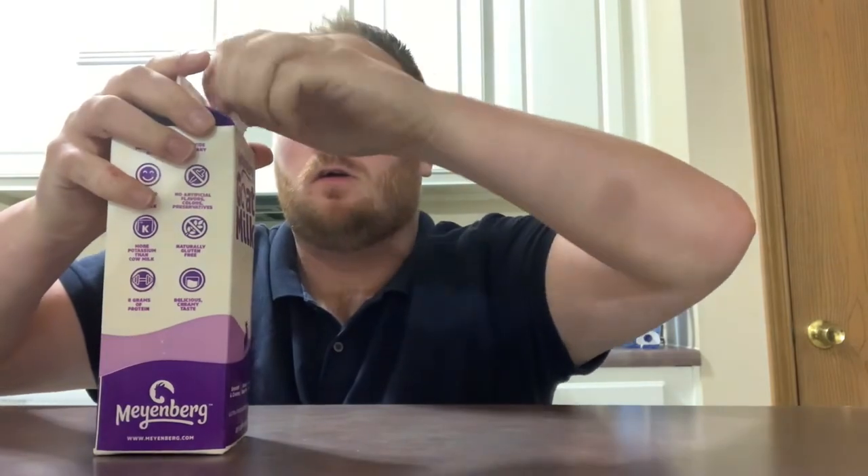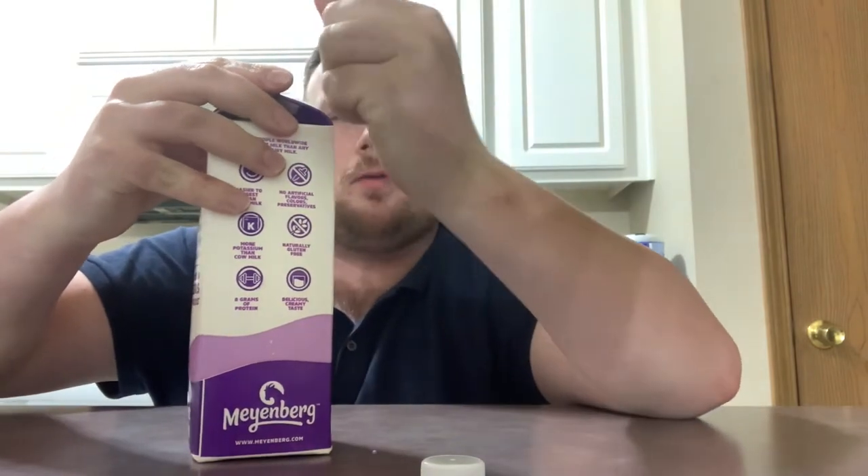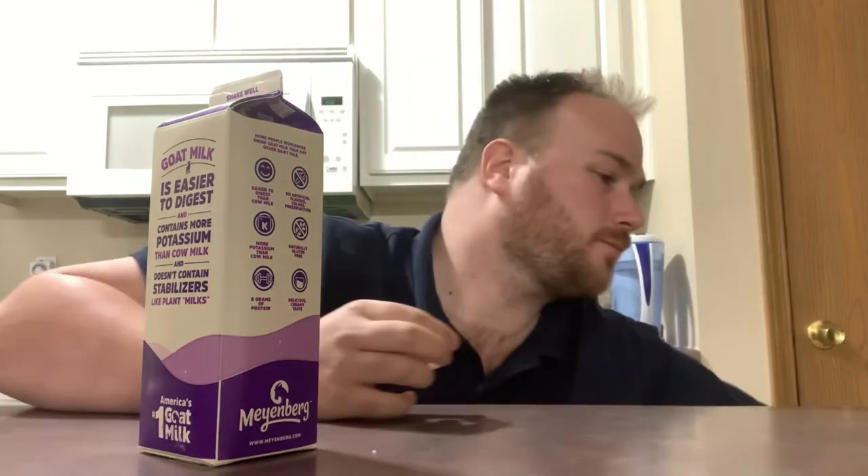So with that said, you gotta shake it well. Let's open it up. It's got a tab on it. It does expire March 23rd — I've had this for about a week or so, it took me forever to get around to this video. I'm gonna grab a cup and get back in a second.